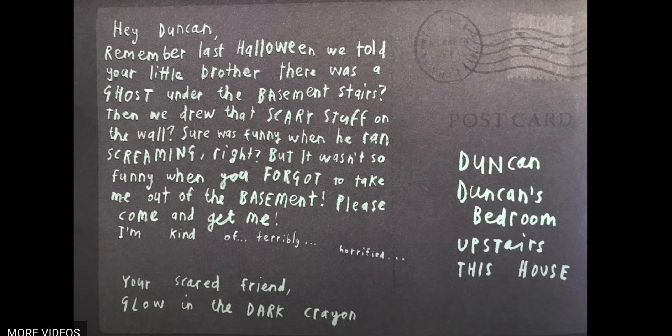Now in this letter, how is Glow in the Dark Crayon feeling? I agree, he sounds pretty scared — scared of the drawings he made. And what words tell you that he's scared? Well, he does say, please come and get me. That is one way to tell that he's scared. Then right after he goes, I'm kind of terribly horrified. That's another way to tell that he's scared.